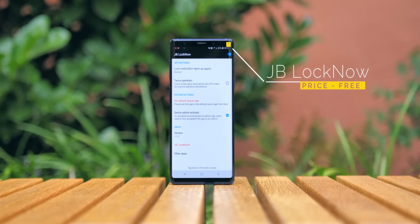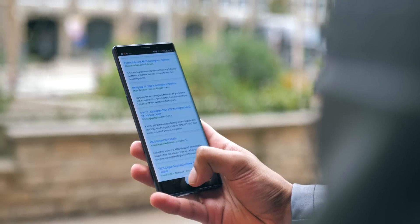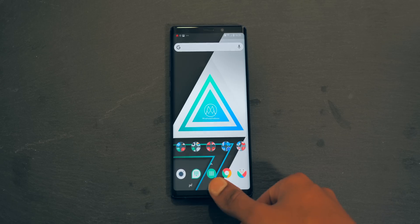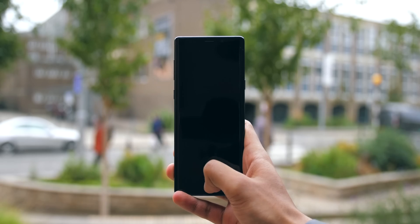First up, we've got JB Lock Now, which allows you to hold down your home button to turn your screen off. Pretty useful if your device is on a table or just in an awkward position, and you don't need to root your phone to use this.